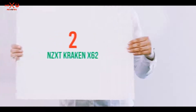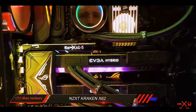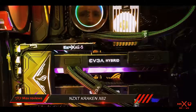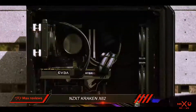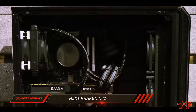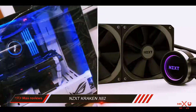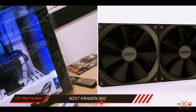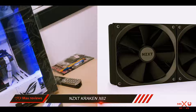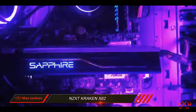Coming in at number 2: the NZXT Kraken X62. Based on a 280mm radiator and with the addition of the capable CAM software, the NZXT Kraken is fully packed with powerful features for users with very demanding CPUs. The price is admittedly not on the low-cost side, but if you want to make a serious investment in an all-in-one liquid cooling system, this has great potential.